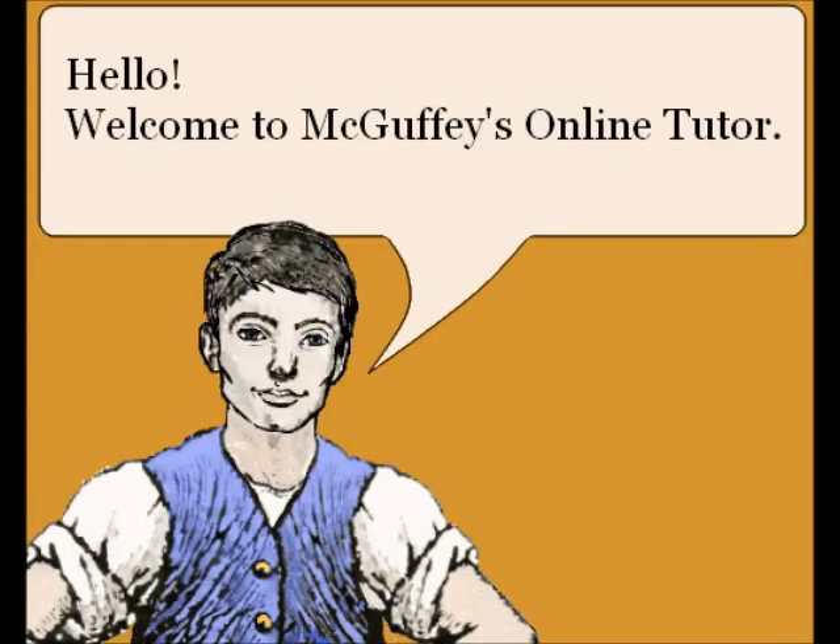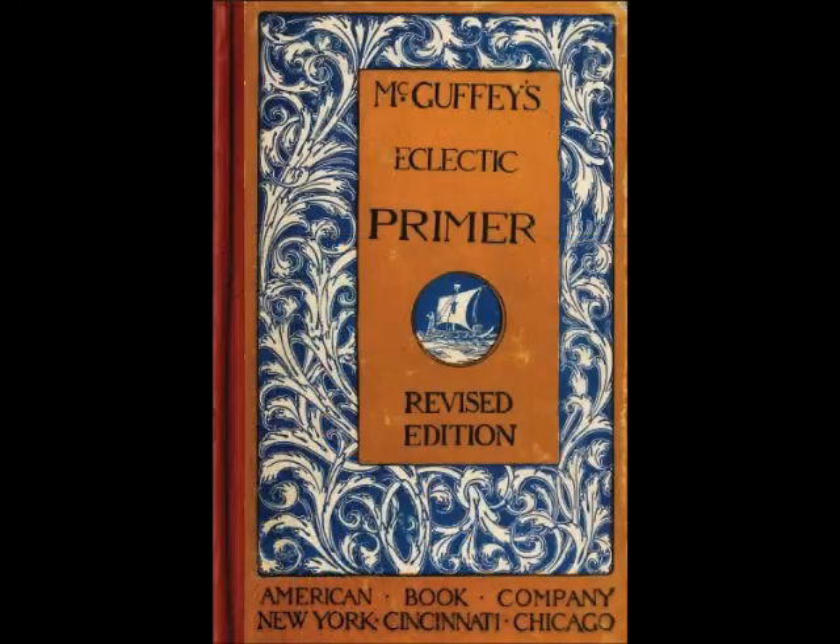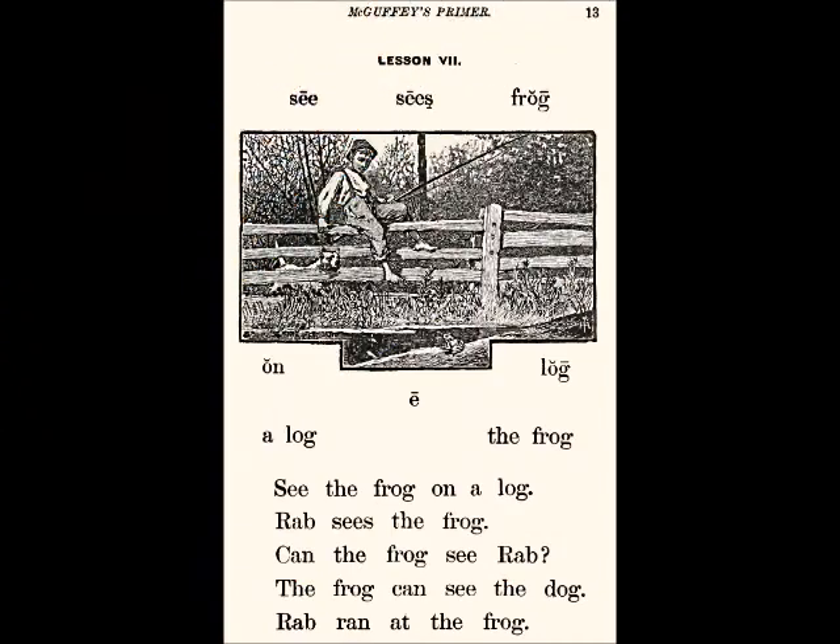Hello, welcome to the McGuffey's online tutor. Today's lesson comes from the McGuffey's Eclectic Primer, the revised edition. Lesson 7: A Log, the Frog.